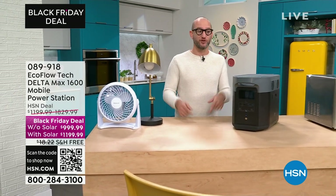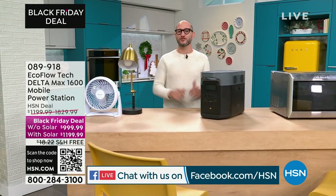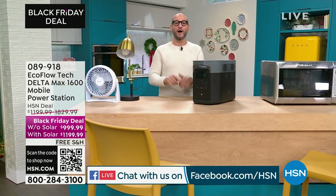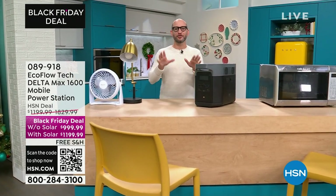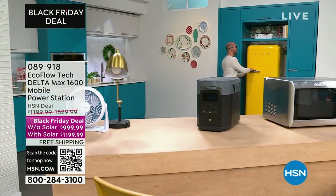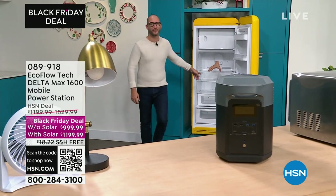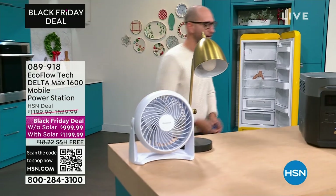I'm going to show you some examples of what we can do with our Delta Max 1600 right now, because at any given moment you never know when the power is going to go out. My refrigerator is completely unplugged — yes, it is a beautiful Smeg — and somebody's lending a hand for the show. I'm going to plug in this refrigerator in just a second.